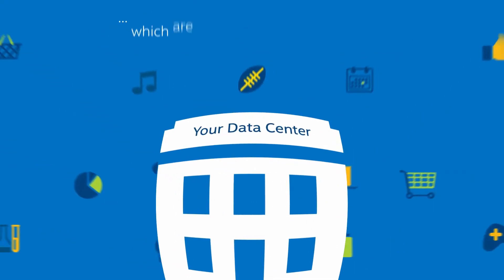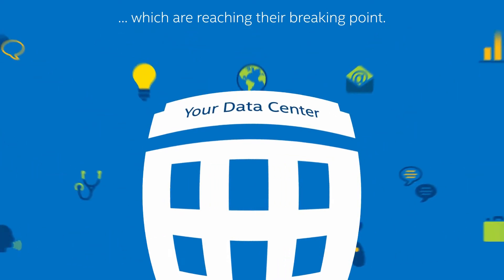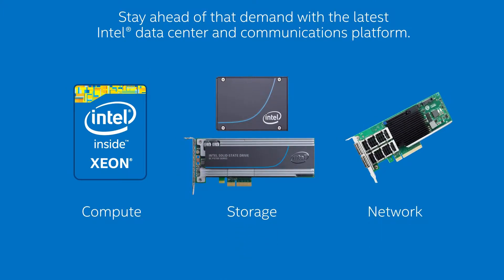Capacity that's rapidly reaching its breaking point, especially for servers and components that haven't been refreshed for a few years. Stay ahead of that demand with the latest Intel data center and communications platform.